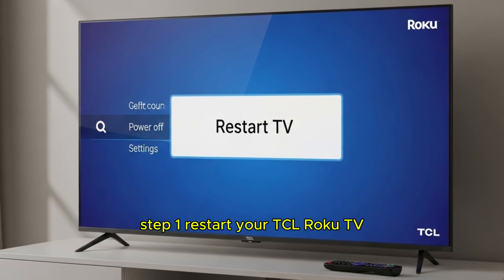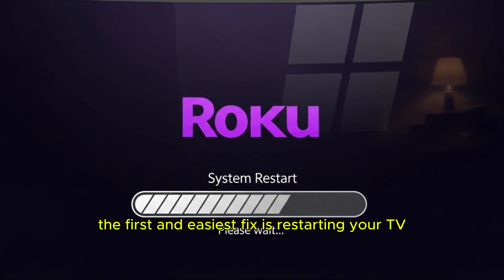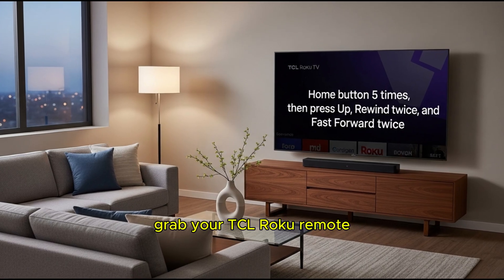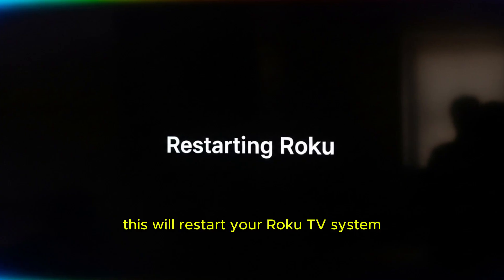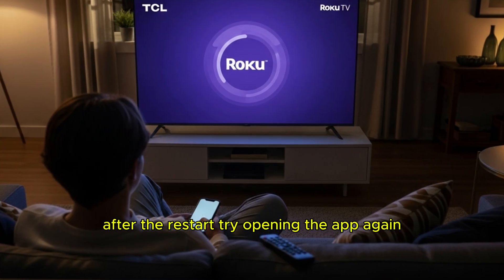Step 1: Restart your TCL Roku TV. The first and easiest fix is restarting your TV. Sometimes apps don't open due to temporary glitches. Grab your TCL Roku remote, press the home button 5 times, then press up, rewind twice, and fast forward twice. This will restart your Roku TV system. After the restart, try opening the app again.